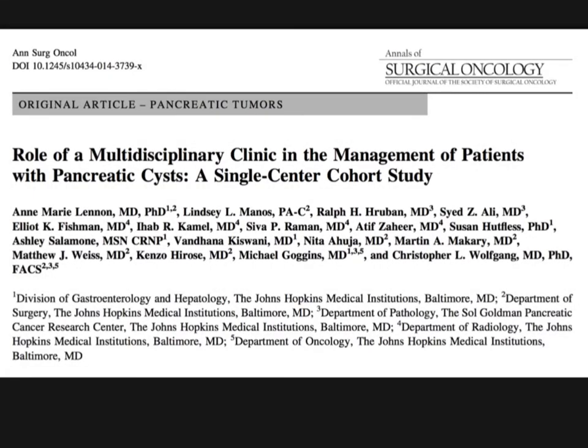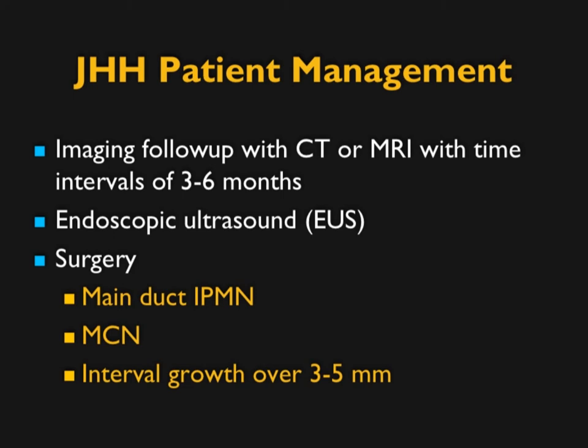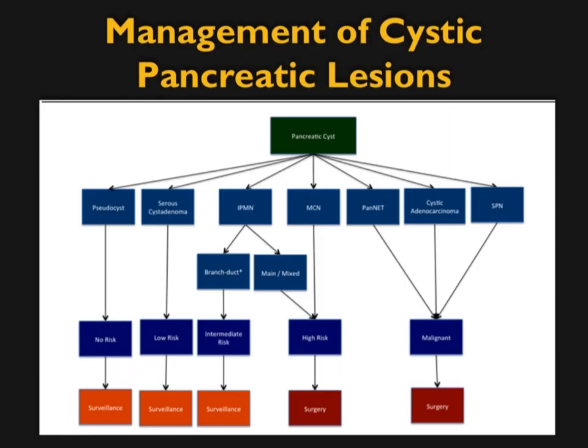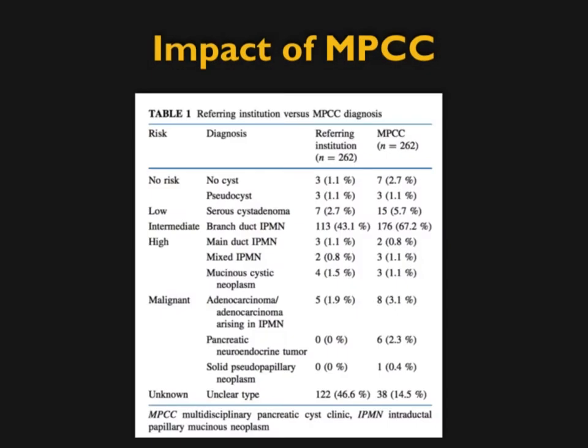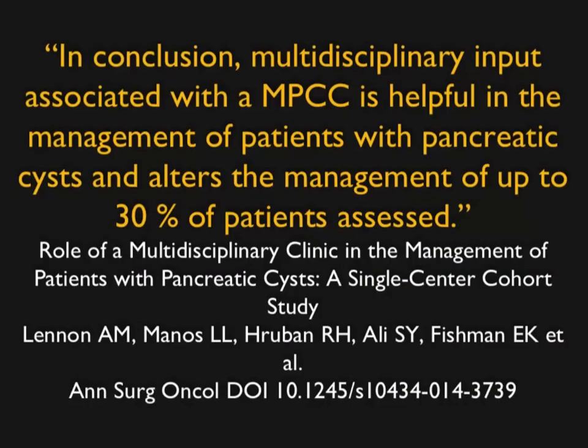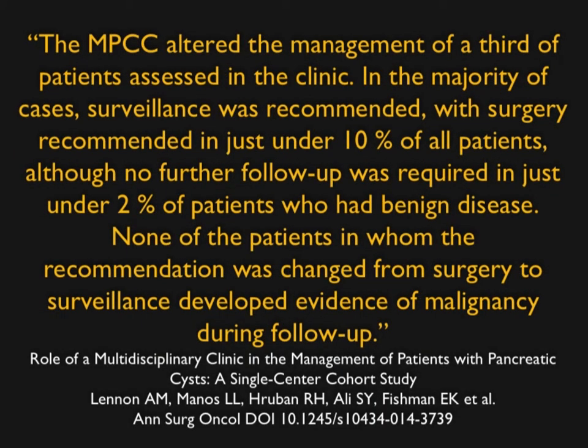At Hopkins, we have a multidisciplinary cyst conference where cases are discussed in a dedicated clinic. We talk about managing patients with main duct IPMN, MCNs, and growth that leads to surgery. Our data show we change management about 30% of the time — sometimes more aggressive, but more often less aggressive. The Lennon article makes the same point: management was increased in 52 patients and decreased in 16, including 10 whose recommendation changed from surgery to surveillance. Multidisciplinary conference puts everyone in the same room to determine optimal patient management.